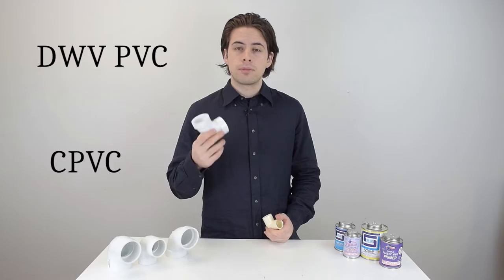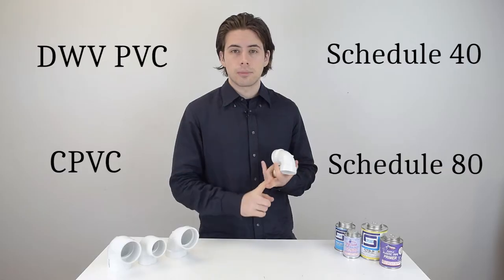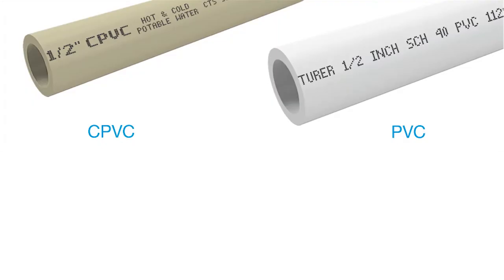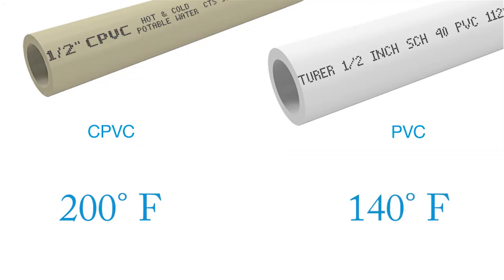The first and most important difference between CPVC and PVC is the range of temperatures each is capable of withstanding. CPVC can handle temperatures up to 200 degrees Fahrenheit while PVC generally peaks at 140 degrees Fahrenheit. Above either of those temperatures both pipes will begin to soften, making it risky for them to fail especially at the joints. As a side note, CPVC is generally more flexible than PVC.